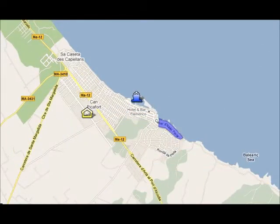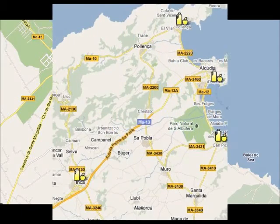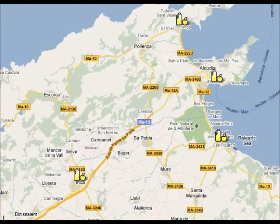In Ca'n Picafort you can visit the marina, the market, or you can go for a short walk on the seafront. If you want to do some shopping you can visit one of the local markets in the area: Port Alcudia market on Tuesdays and Sundays, Ca'n Picafort market on Saturdays, Port of Pollença on Wednesdays, and the biggest market is Sineu Market on Thursdays.